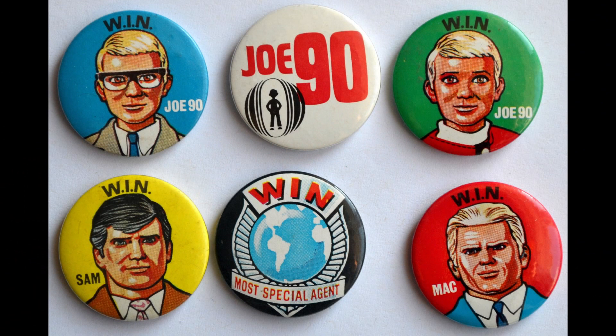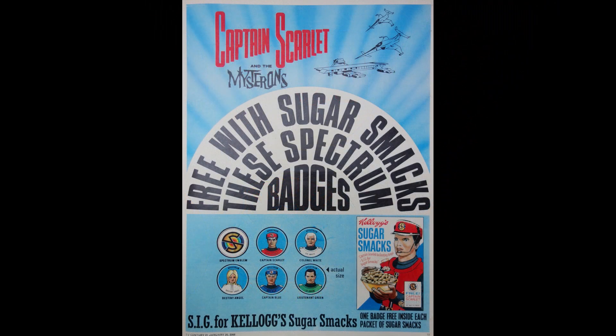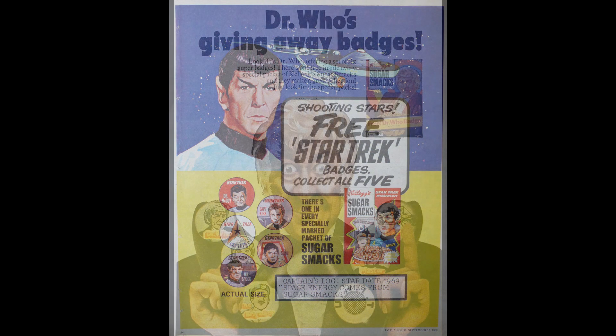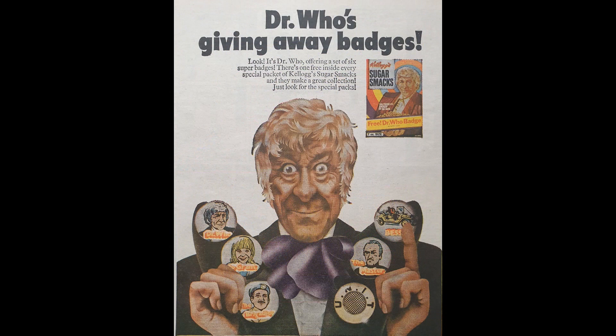It wasn't the first time that Kellogg's had actually given away these free badges. They did it with Captain Scarlet, there was also Star Trek, and a really great one with Doctor Who. A number of those I've already featured on What's in the Box, so if you've not already seen them, check them out.